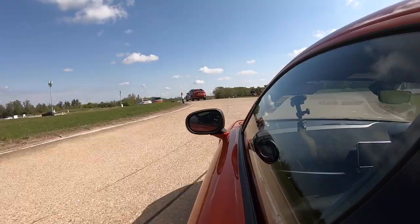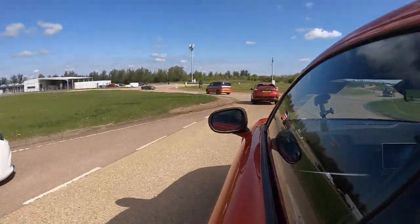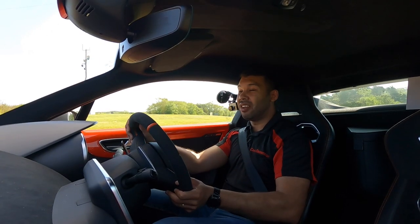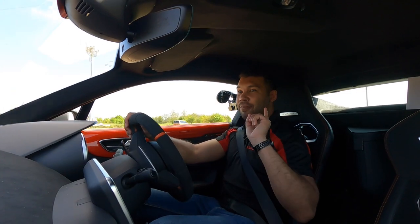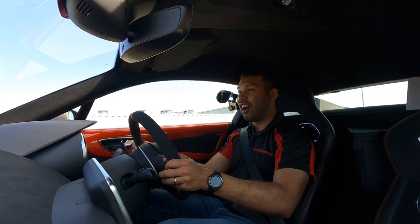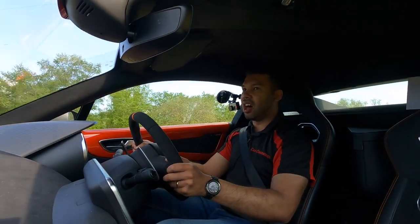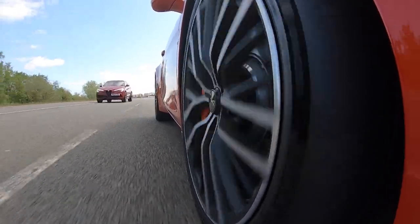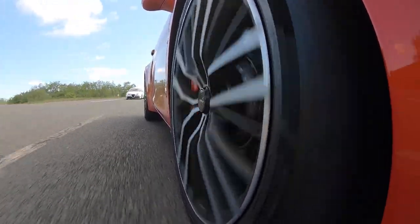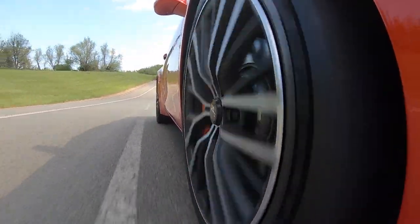I'm going to do one more lap, and then the people at Alpine can have a polite moan at me for spending too long in their car. I'm sorry, Alpine, but this is a positive advertisement because I don't want to stop driving this car, and that is a good thing. The Stelvio has more power so I let it go past, and here comes the Giulia with one of those 360 cameras.